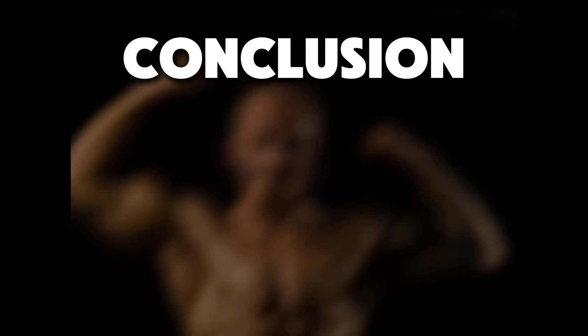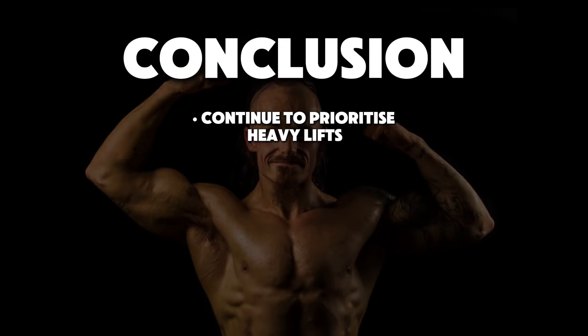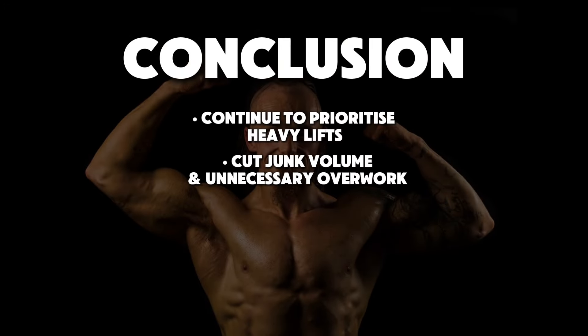Conclusion: you need to be lifting heavy and focus on strength. Do not fall into the mistake of thinking, 'I'm cutting, better drop the weights and do pump sets.' Your body right now is in a deficit mode — it needs to drop weight from your body due to the lowering access of fuel and energy levels. If it doesn't have any need or requirement to hold on to your muscle, it will drop it without a moment's hesitation. Ensure you're giving it a reason to spare your muscles through continued exposure to heavy training.